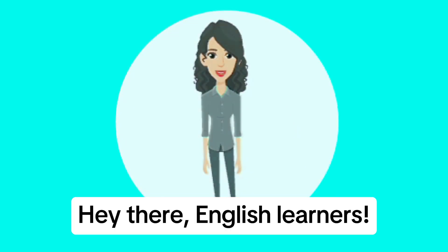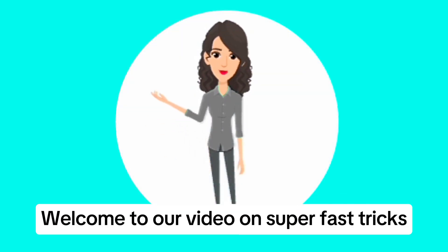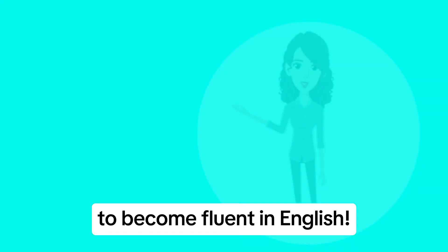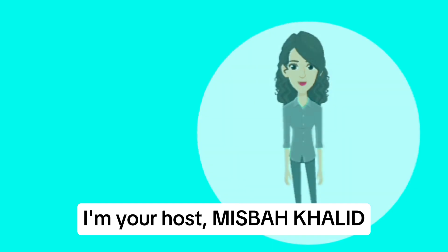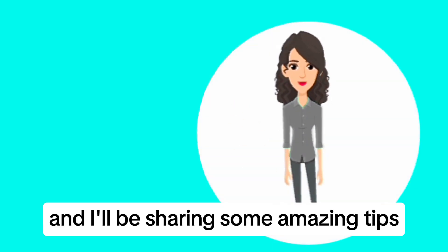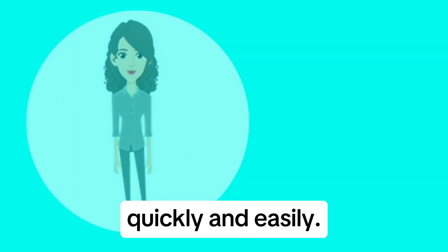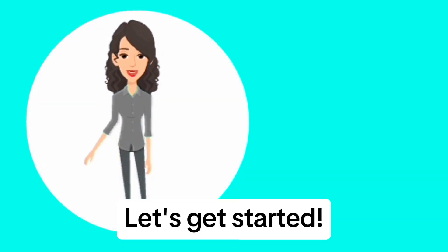Hey there, English learners! Welcome to our video on super fast tricks to become fluent in English. I'm your host Misbah Khalid, and I'll be sharing some amazing tips to help you improve your English skills quickly and easily. Let's get started.